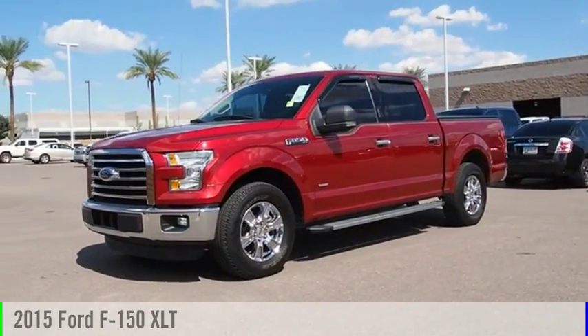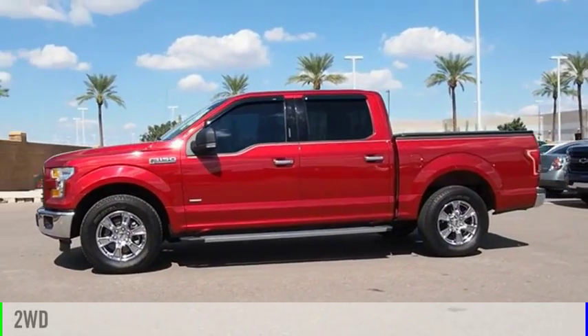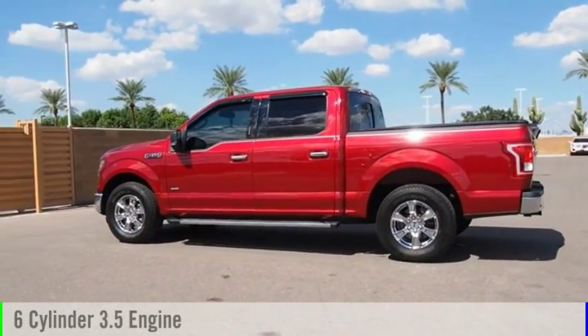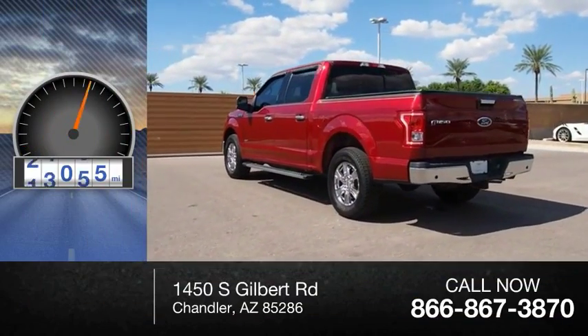Come test drive the 2015 F-150. This vehicle is powered by a two-wheel drive, six-cylinder, 3.5-liter engine, and comes with an automatic transmission. This vehicle has less than 60,000 miles.